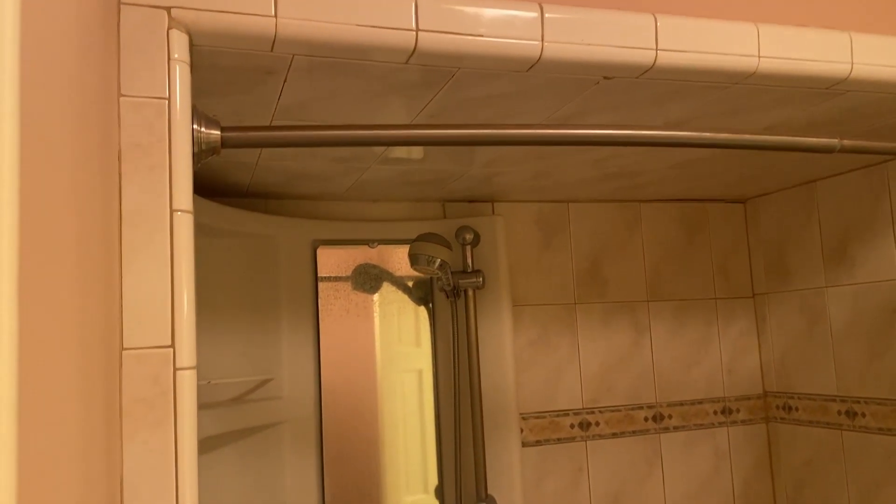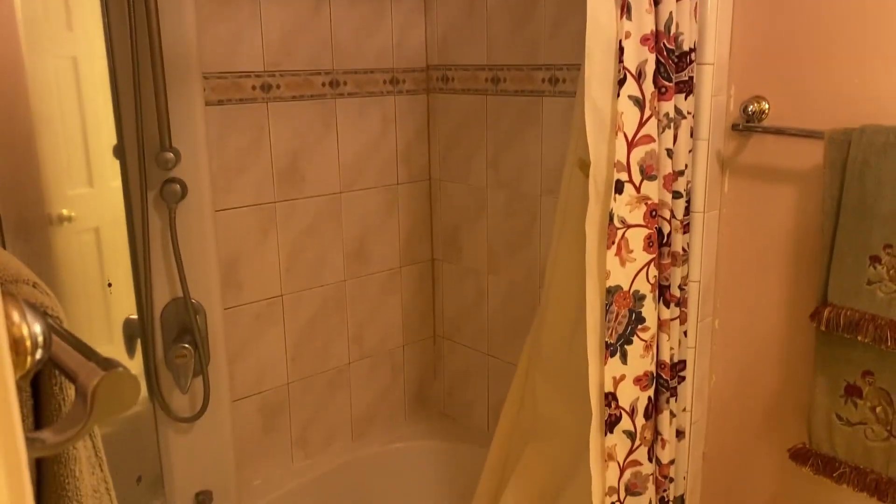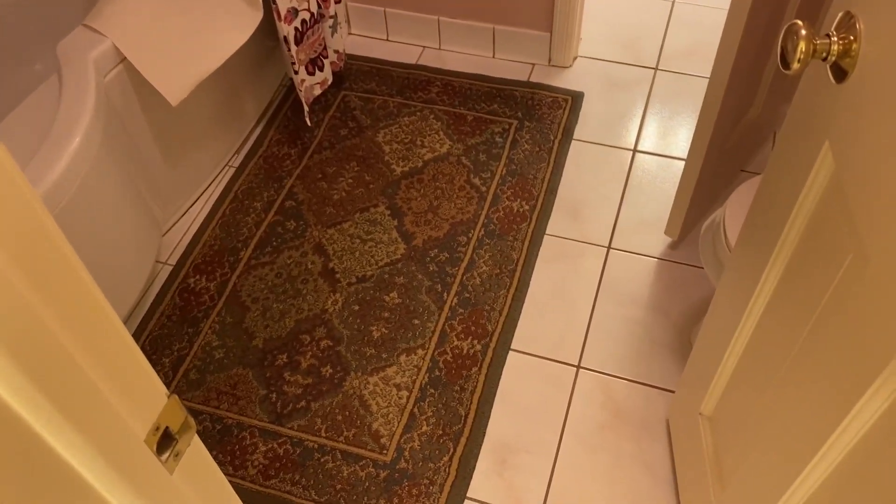Today I'm going to start removing the tiles and trying to get to the pipes and cap those pipes so I can work on the plumbing. Let's see how far I can go today. This is just to show you how the bathroom looks, and again all the floor tile is going to be replaced.